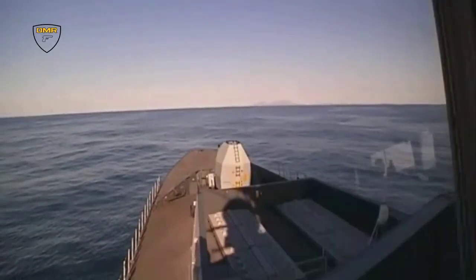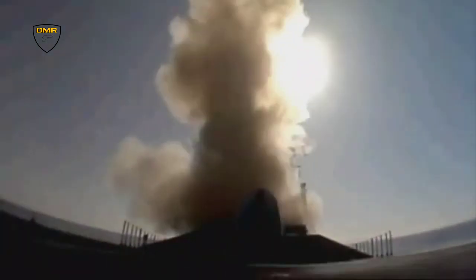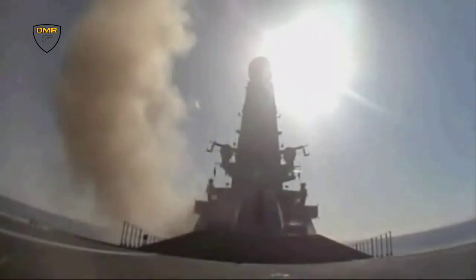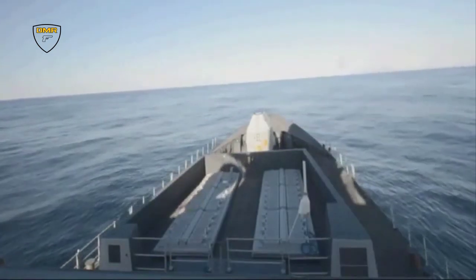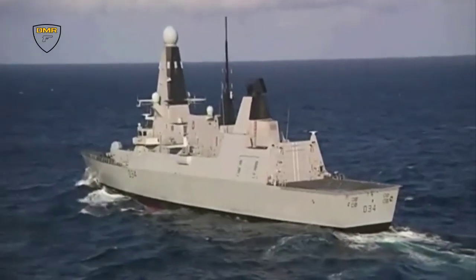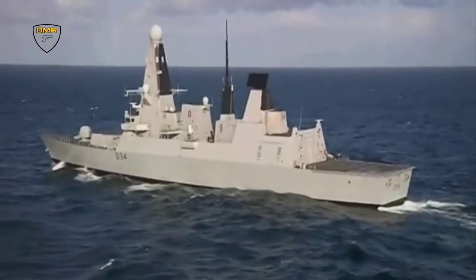Also equipped with the Sea Viper Missile System, or Aster — a system previously called the Principal Anti-Air Missile System — the Aster missile family comprises Aster-15 for short to medium range and Aster-30 for short to long range. There is extensive commonality between the two variants, with both missiles featuring the same terminal dart. Aster's terminal dart is a lightweight, highly maneuvering and agile missile equipped with a high-performance active RF seeker using an electronically scanned conformal array antenna.